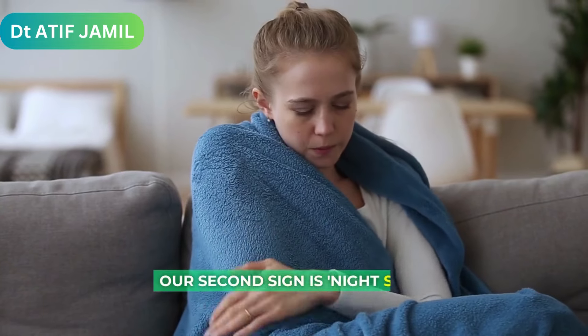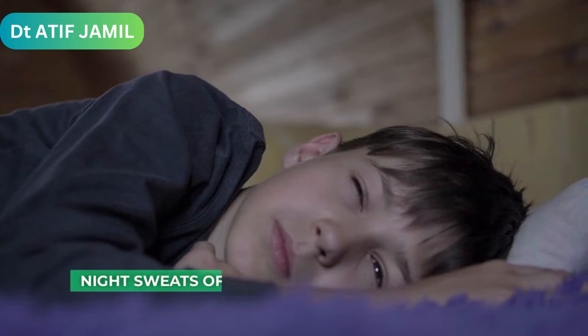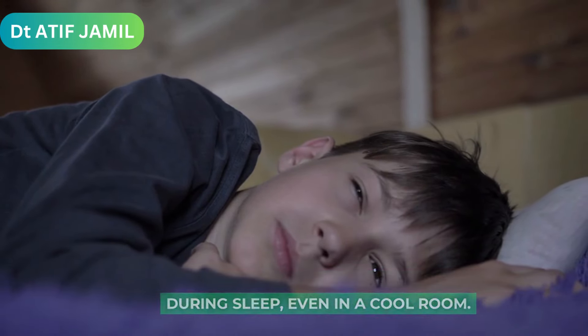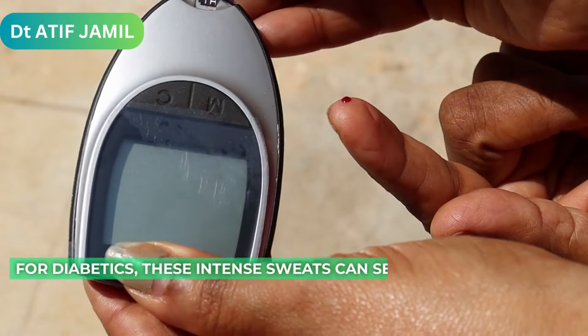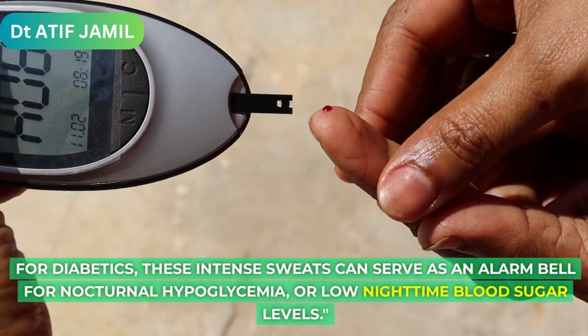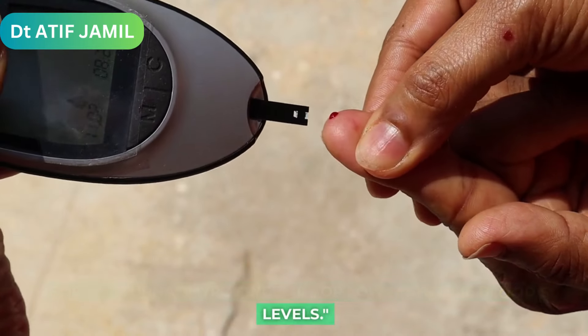Our second sign is Night Sweats. Night sweats often manifest as excessive sweating during sleep, even in a cool room. For diabetics, these intense sweats can serve as an alarm bell for nocturnal hypoglycemia, or low nighttime blood sugar levels.